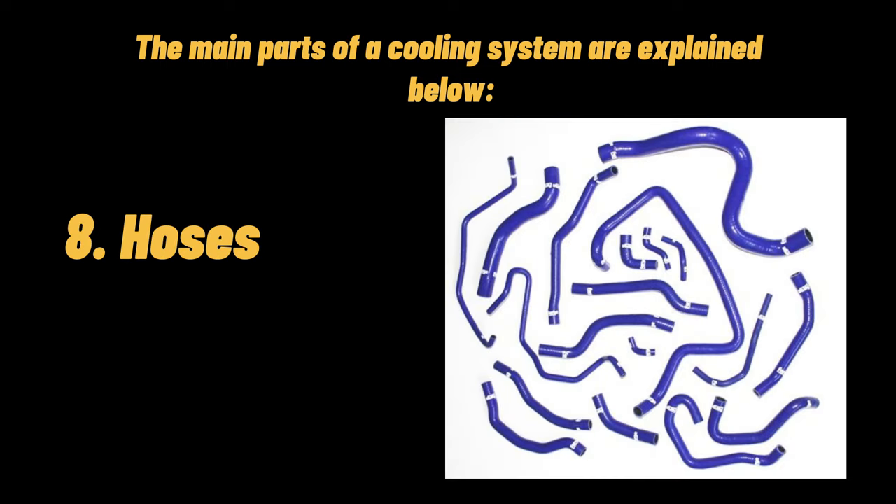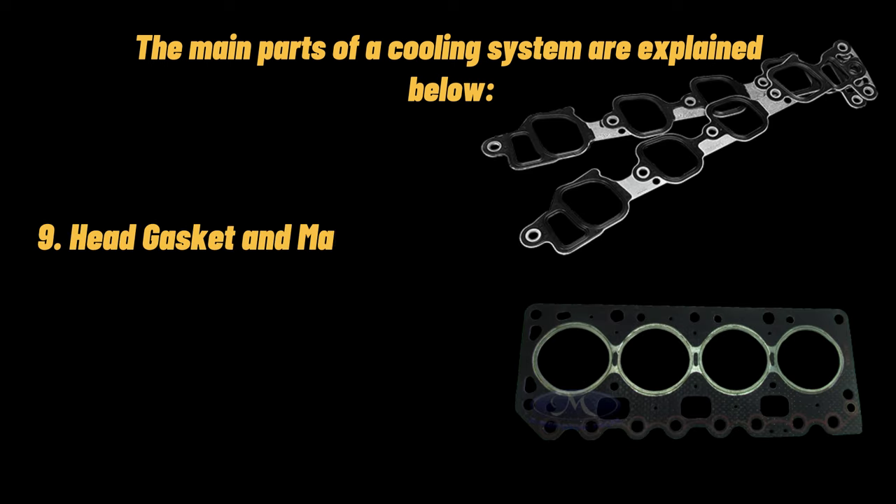Numerous rubber hoses are used to connect the different parts of the cooling system. The main hoses are known as the upper and lower radiator hoses, and are nearly two inches in diameter. The head gasket and manifold gasket: an IC engine is composed of an engine block and one or two cylinder heads. The surfaces where the block and head meet are made flat for a tightly closed fit; however, a head gasket is used for sealing the blocks to the heads to prevent combustion gases from flowing out.